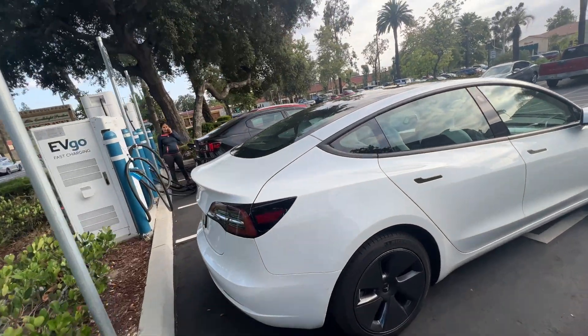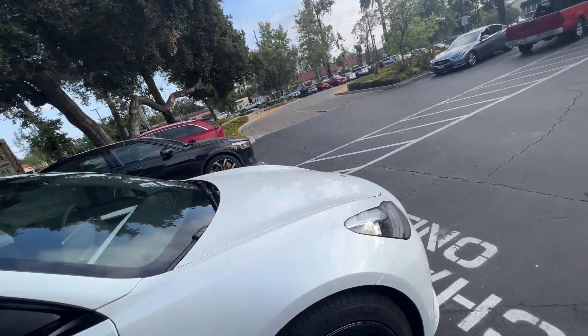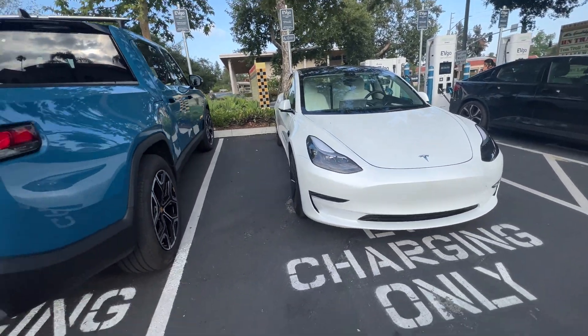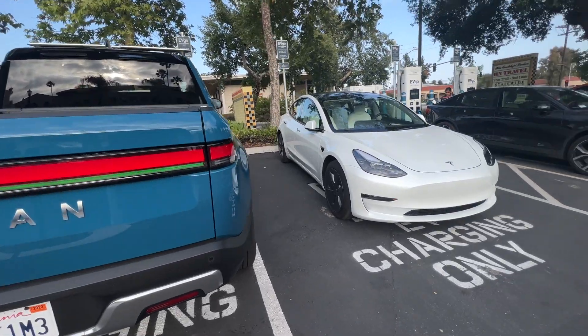Meanwhile, Tesla drivers think they can just park. I want to say last time we were here it was also a white Tesla — but he's not plugged in, so it's weird.